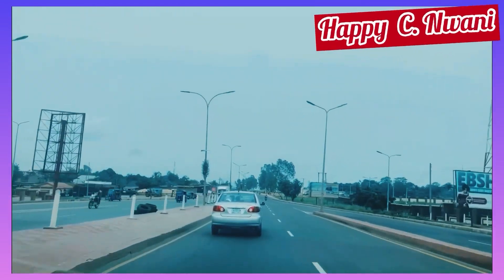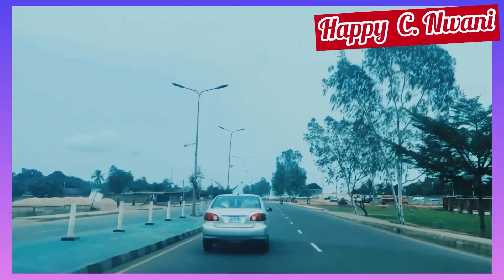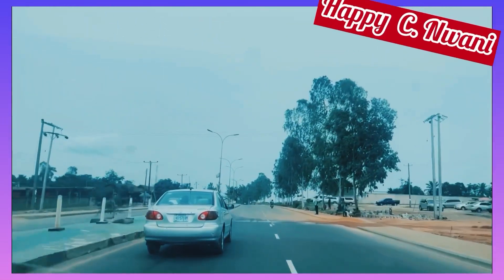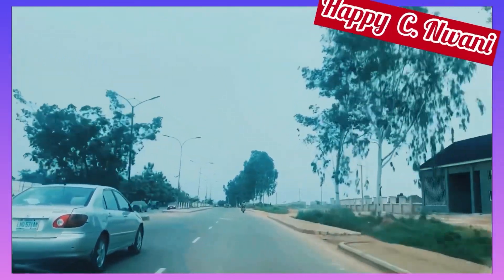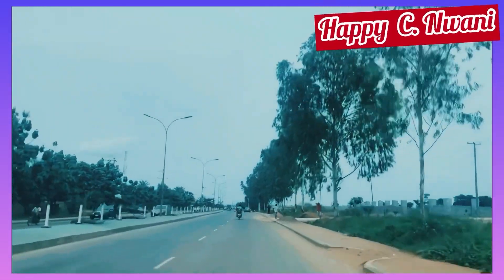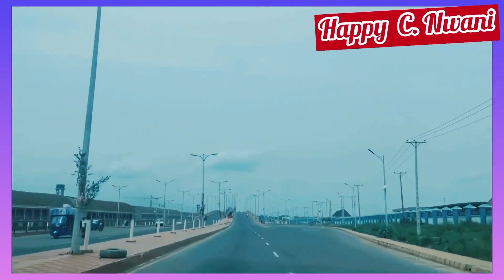Guys, if you're new here, please subscribe to my YouTube channel, like this video, give it a thumbs up, and join the conversation in the comment section. The essence of this video is that we are looking at the number of flyovers on the Enugu-Abakaliki expressway.